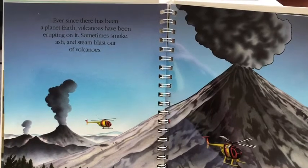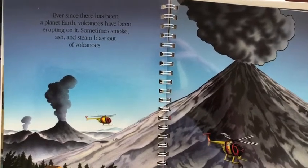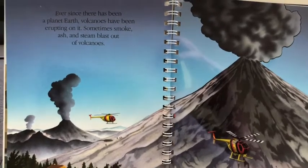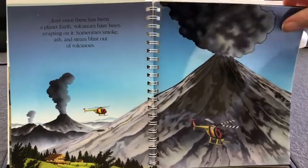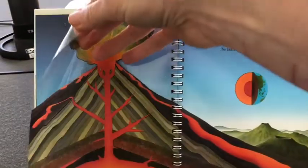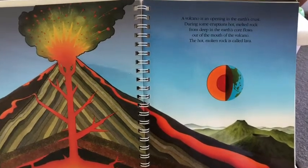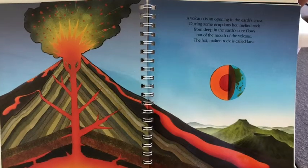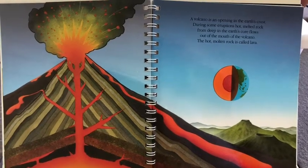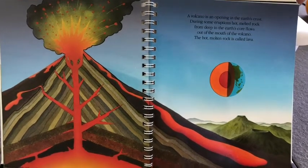Ever since there has been a planet Earth, volcanoes have been erupting on it. Sometimes smoke, ash and steam blasts out of volcanoes. A volcano is an opening in the Earth's crust. During some eruptions, hot melted rock from deep in the Earth's core flows out of the mouth of the volcano. The hot, molten rock is called lava.